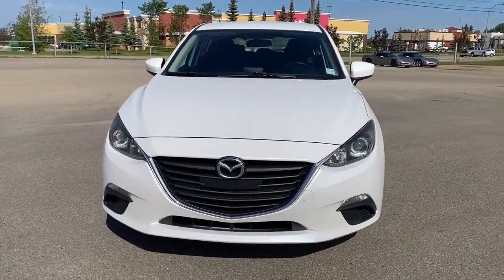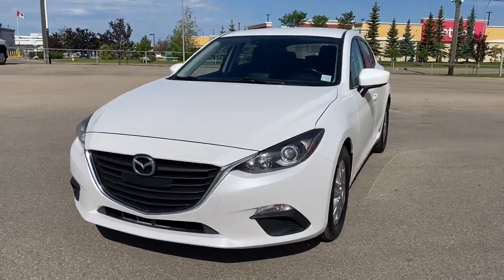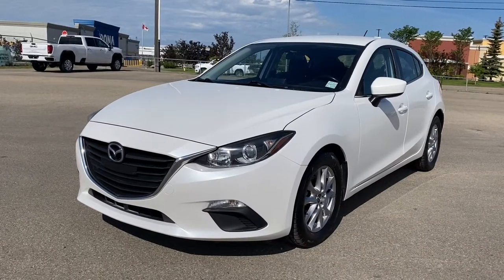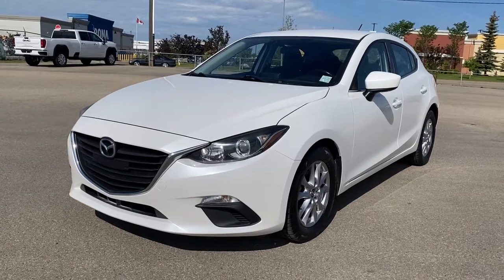It's a great day at Wolf GMC Buick. We're located on the corner of 184th Street and Stony Plain Road in Edmonton, Alberta, Canada. Today we're looking at the 2014 Mazda 3 GS Sky.